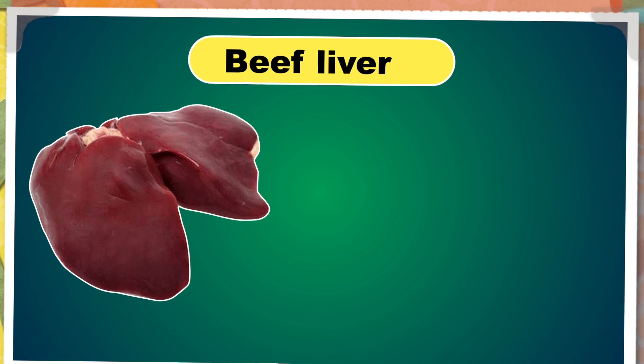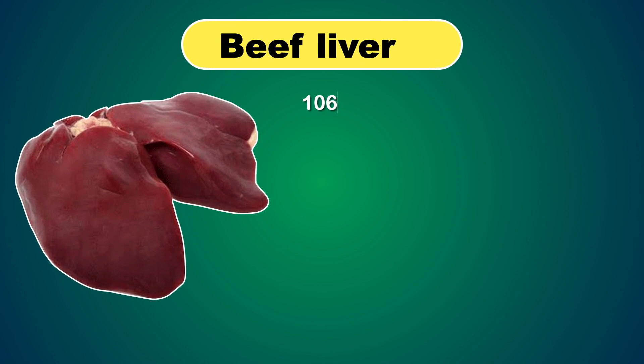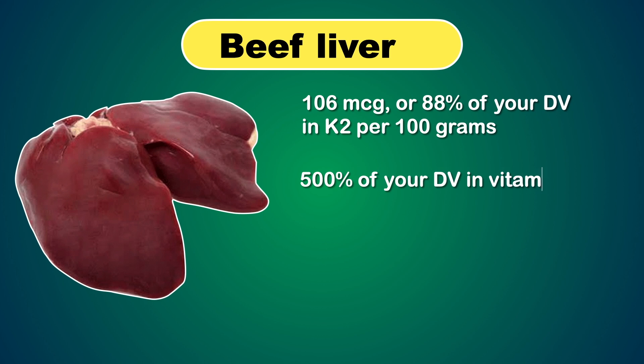Next, you can have beef liver. Beef liver is one of the most nutrient-dense foods on earth. It offers 106 micrograms, or 88 percent of your daily value in K2 per 100 grams. Like goose liver, beef liver is also incredibly good for you — it boasts over 500 percent of your daily value in Vitamin A and over 2400 percent of your B12.